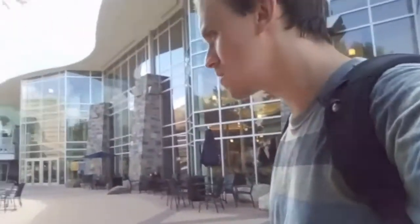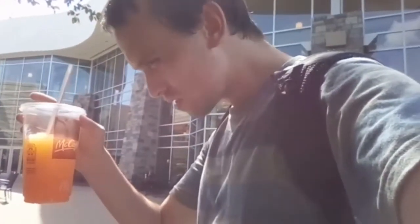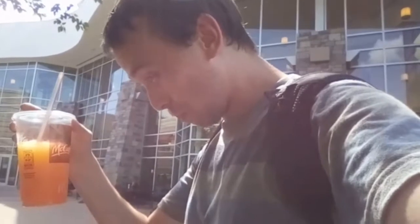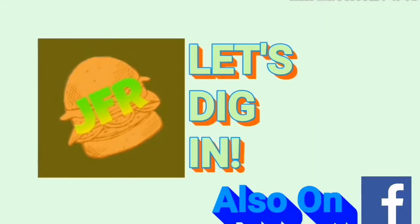Ugh, what a day. We're in the mall and stuff. What's this? McDonald's makes this? Doing food reviews since 2013. Welcome to Joseph's Food Review. Let's dig in.